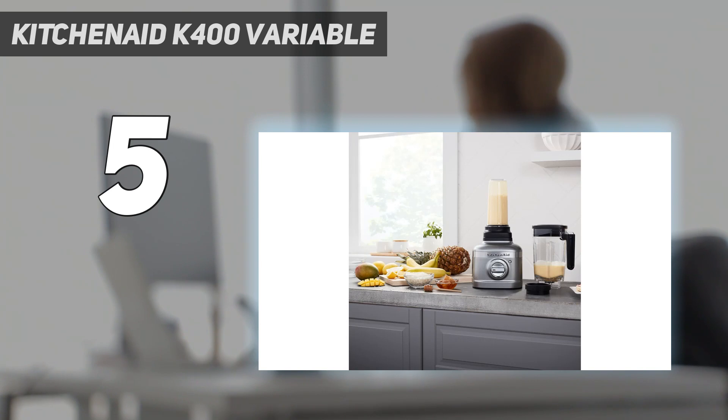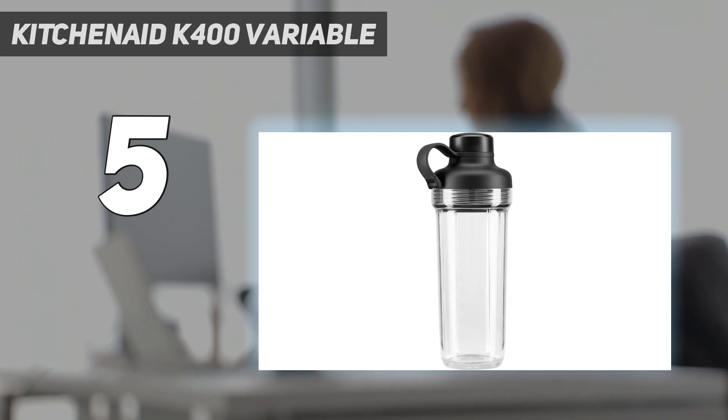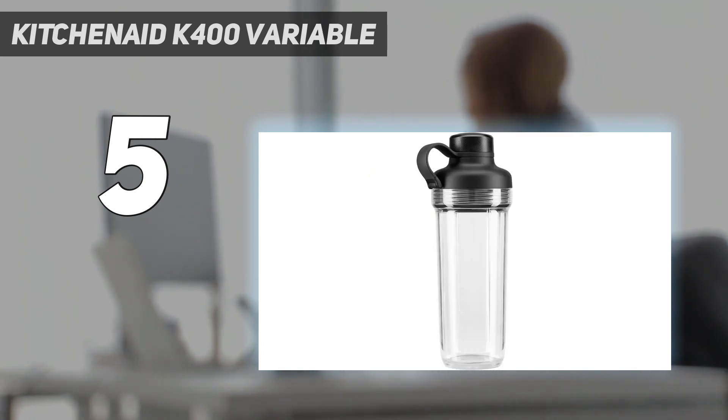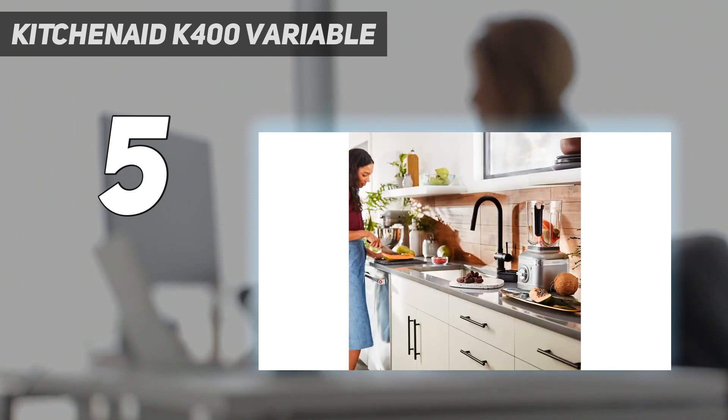It features easy-to-use presets for crushing ice, smoothies, and icy drinks. Plus, a little soap and water added to the self-clean cycle makes sure no food bits are left behind in hard-to-reach spots. In our tests, we noticed that the start button is a little small and sometimes needed to be pressed several times to activate.